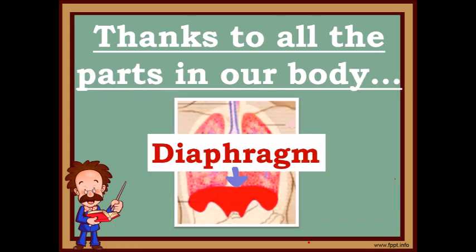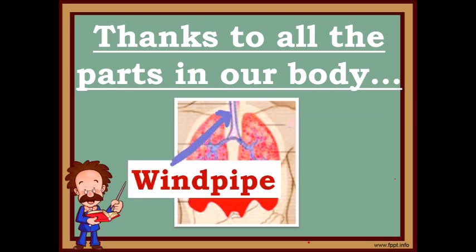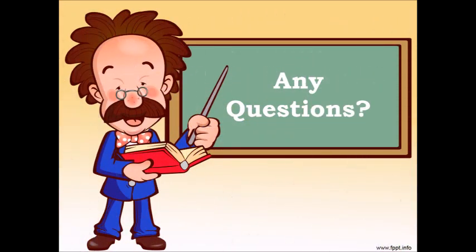All of this happens with the help of our diaphragm, our lungs, our windpipe, and of course our voice box, which is my favorite, and the shapes of our mouth and nose. Wow! Wasn't this interesting? Are there any questions? Okay! I had a great time! I'll see you later!